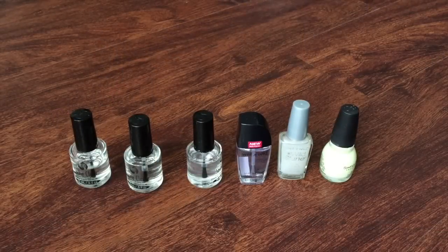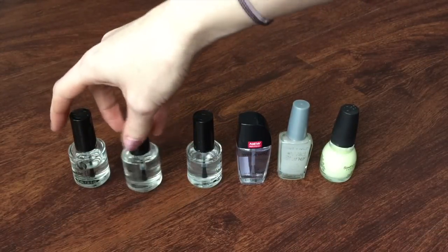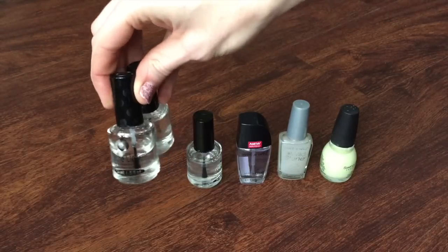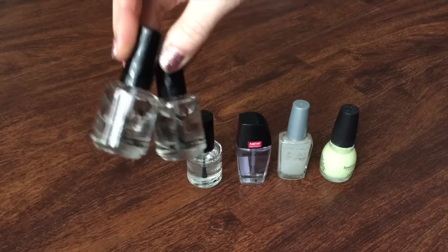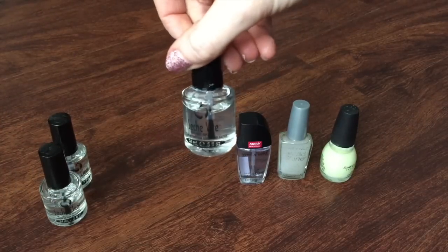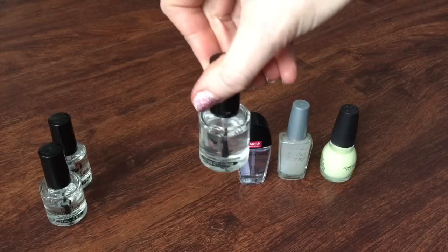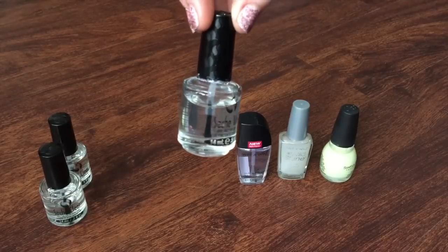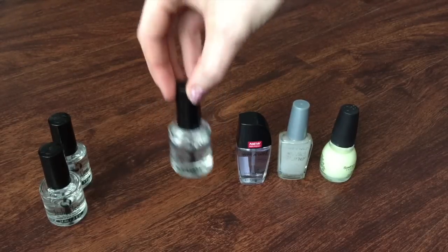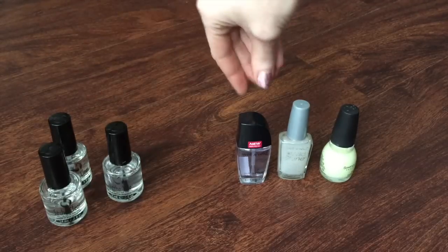Starting off with top coats and base coats, I have two of the Seche Clear. These are my base coats, so I have one open right now and then I have a backup. Really love these, I'm going to keep both of those. And then this is my top coat, this is the Seche Vite. This one's my all-time favorite top coat, and I can usually find a deal at Sally's where it's buy one get one free, so I usually stock up on the Seche products when I buy them.